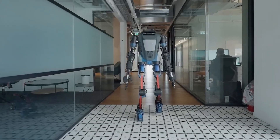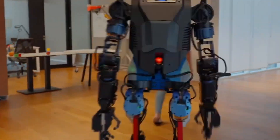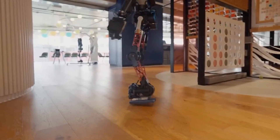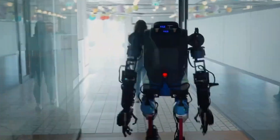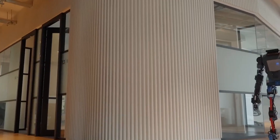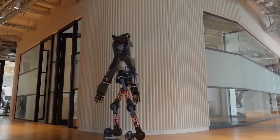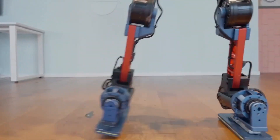Ethical Considerations and Safety Protocols: Given its speed and strength, safety is of primary concern with this humanoid robot. Developers have integrated a comprehensive safety protocol, which includes collision detection and auto-stop features that activate if a human enters its immediate path. This ensures it can coexist safely with human workers. There are also ethical considerations regarding its deployment, as China's robotics industry focuses on ensuring these humanoid robots are used in roles that complement and assist human efforts, rather than replace them entirely.